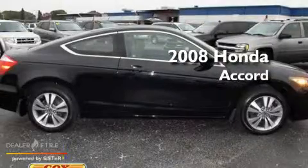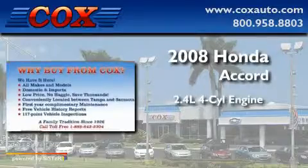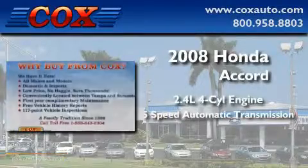This is a 2008 Honda Accord. It has a 2.4 liter 4-cylinder engine and a 5-speed automatic transmission.